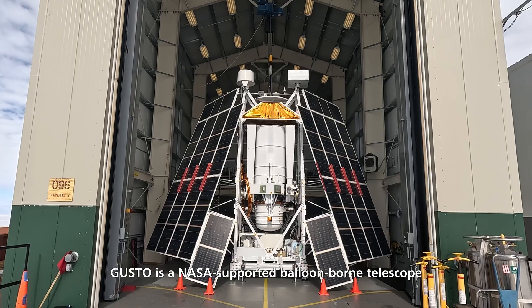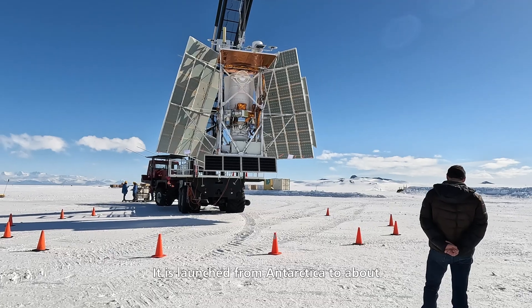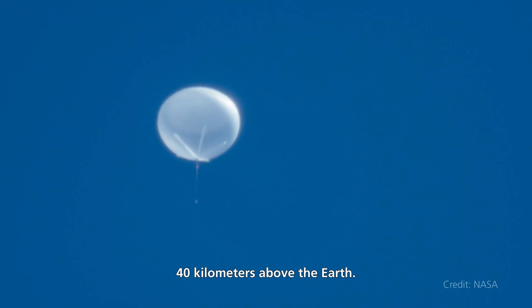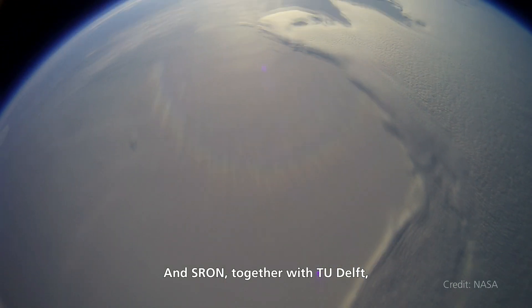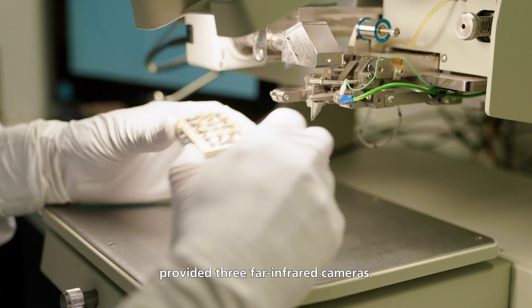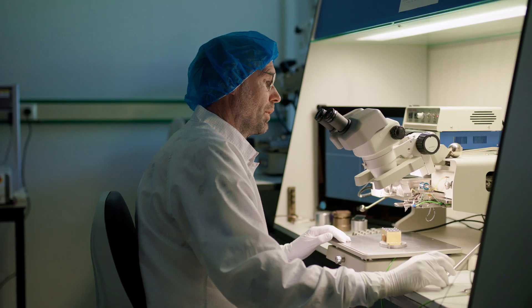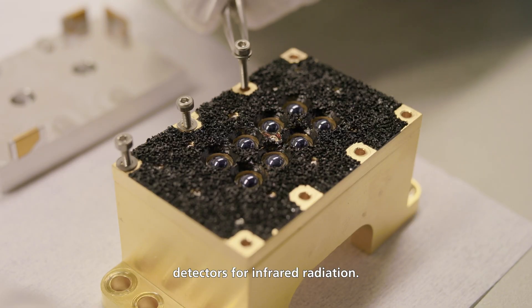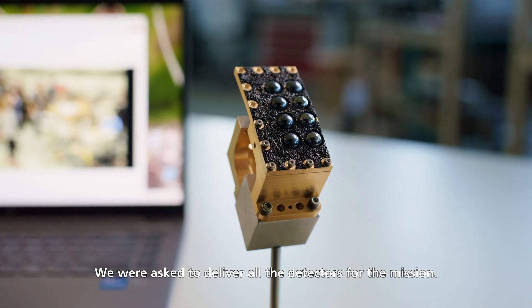GUSTO is a NASA-supported balloon-borne telescope. It is launched from Antarctica to about 40 kilometers above the Earth. ESRON, together with Delft University of Technology, provides three far-infrared cameras. ESRON is world-leading in making detectors for infrared radiation, so we were asked to deliver all the detectors for the mission.